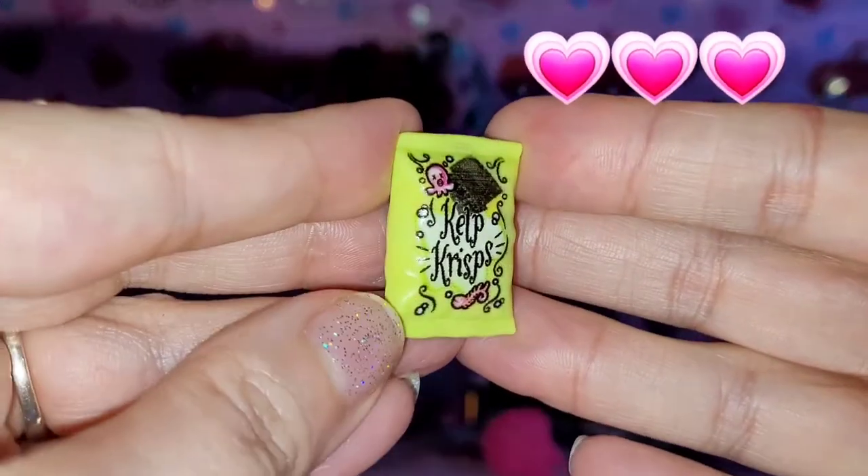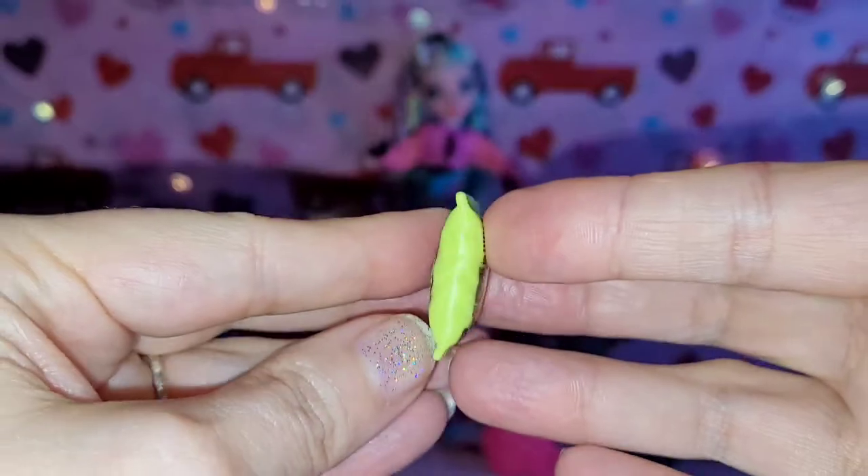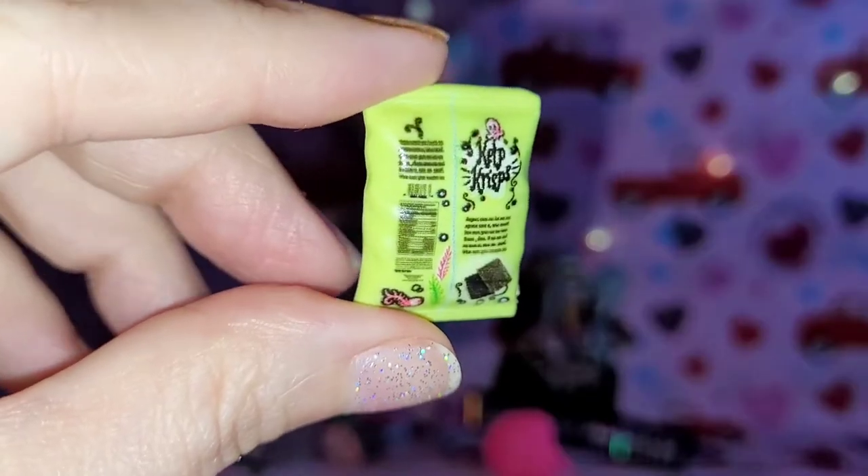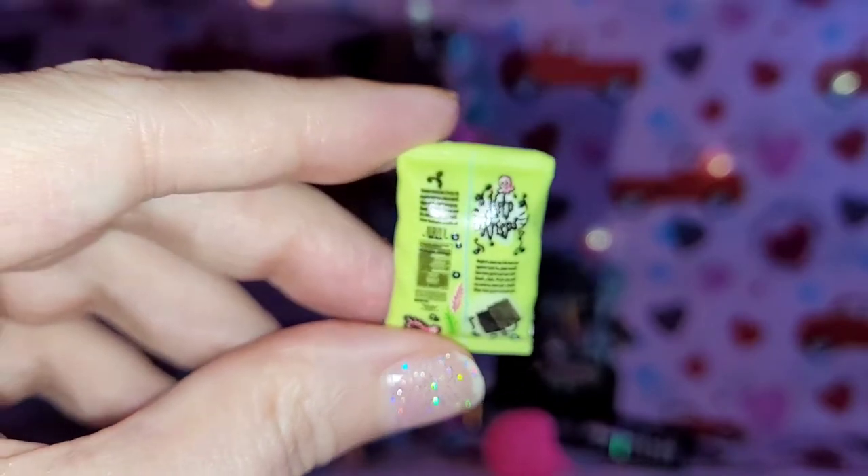I love her little kelp crisps — how can you stand it?! Look at this, this is so adorable. There's even detailing on the back like maybe it has a label to tell you the calorie count and all that stuff.